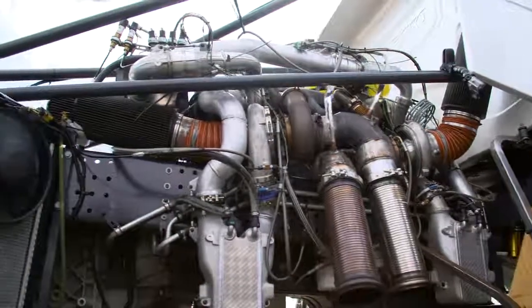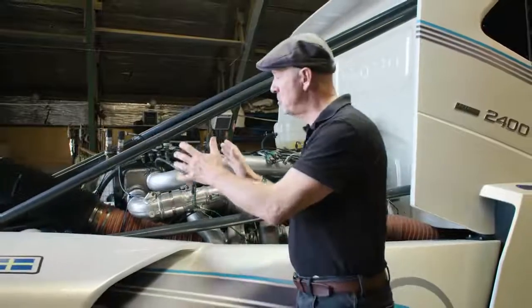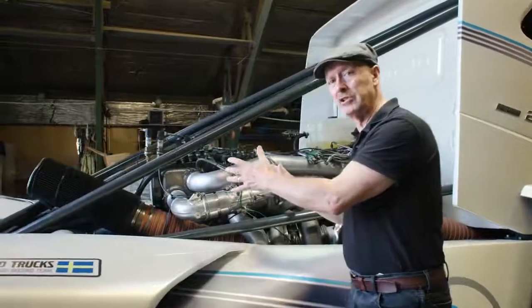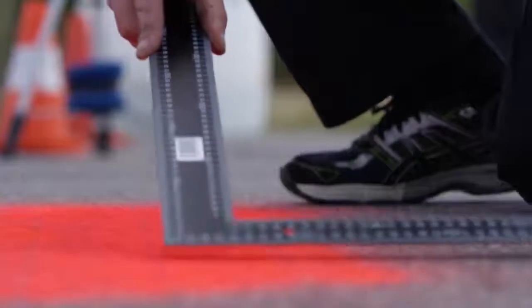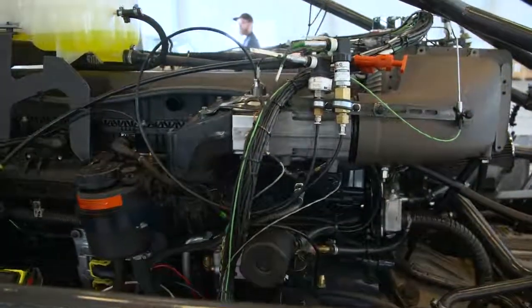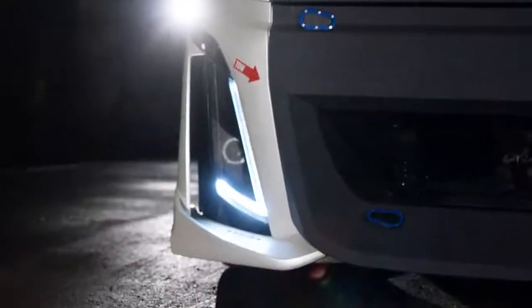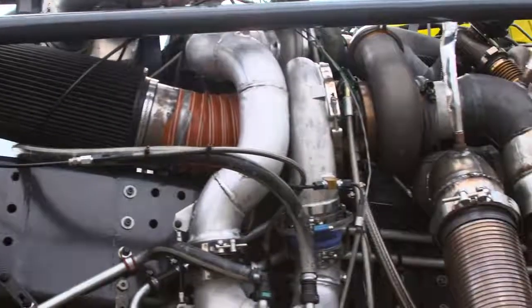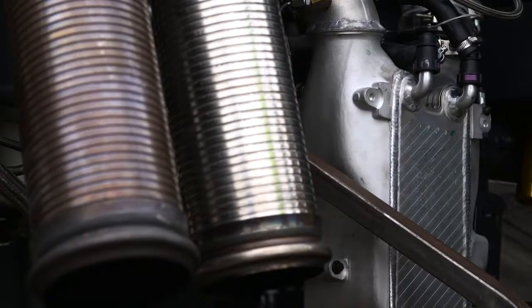At its beating heart is a highly modified D13 diesel, behind which is a stock I-shift dual clutch transmission, specially prepared for its record-breaking attempt. Two air intakes with open air filters together with four turbochargers deliver the massive amount of air needed to optimize the Iron Knight's performance. To further increase the air volume going into the engine, the air is cooled by three water-cooled intercoolers.